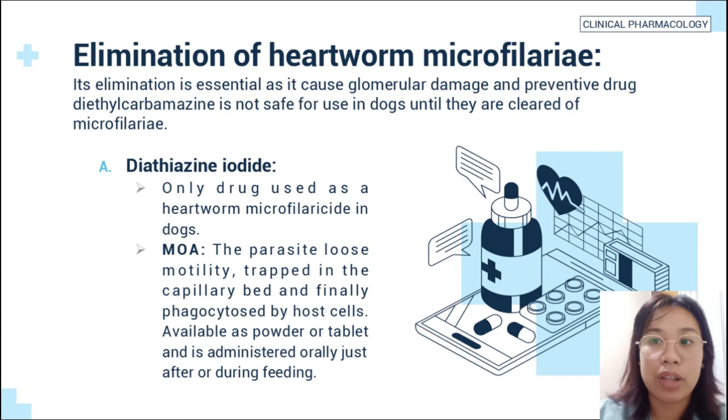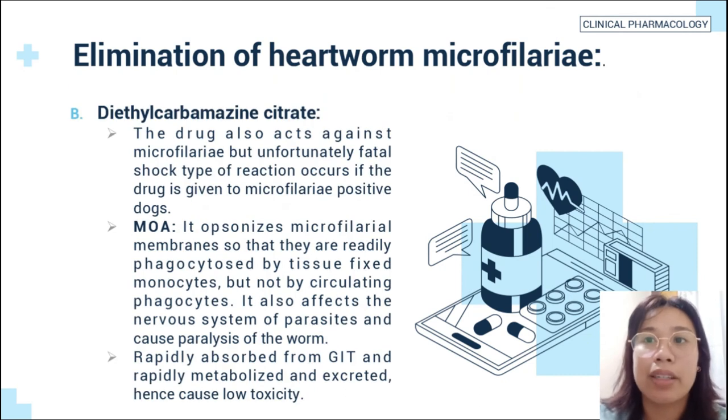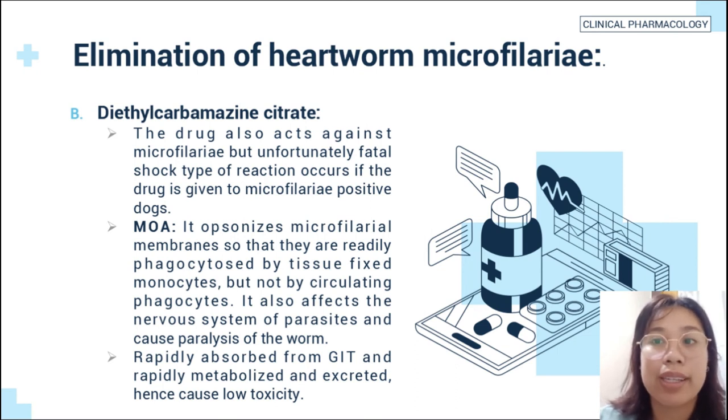Diethiazine iodine is available as powder or tablet and is administered orally just after or during feeding. Second is diethylcarbamazine citrate. This drug also acts against microfilariae, but unfortunately a fatal shock-type reaction occurs if the drug is given to microfilariae-positive dogs. Its mode of action is it opsonizes microfilariae membranes so that they are readily phagocytosed by tissue-fixed monocytes, but not by circulating phagocytes. It also affects the nervous system of parasites and causes paralysis.